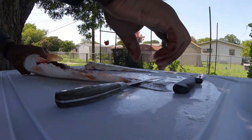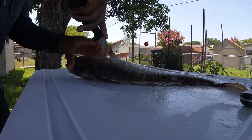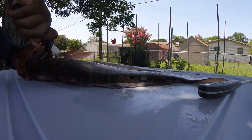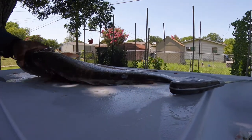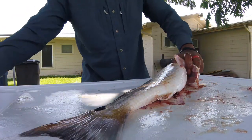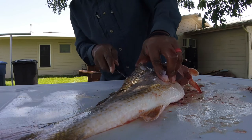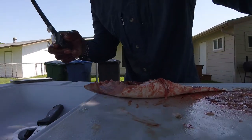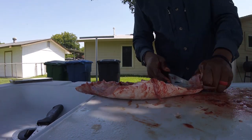I'm going to lay it skin-side down and come to the other side — exact same thing. We are doing a catch, clean, and cook today. I'll be showing you how I cook my red drums. Once you've got your fillets all laid out, lift the bottom portion of the fillet up and keep your knife angle down, then fillet that meat right off the skin.